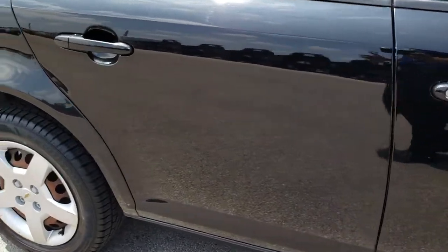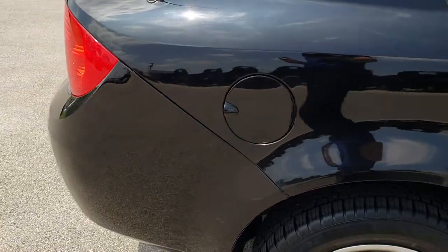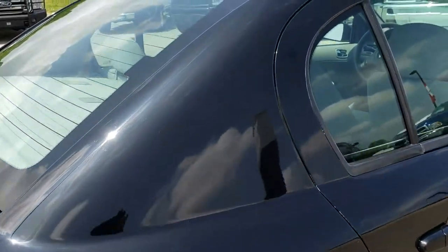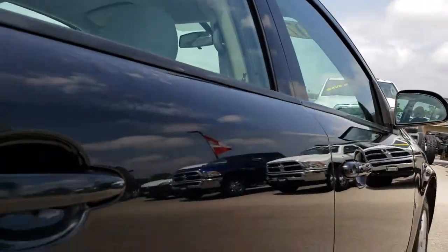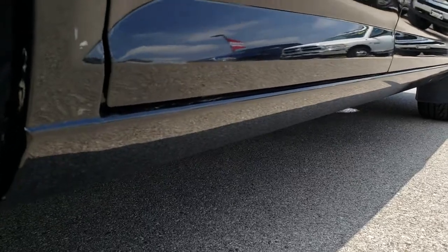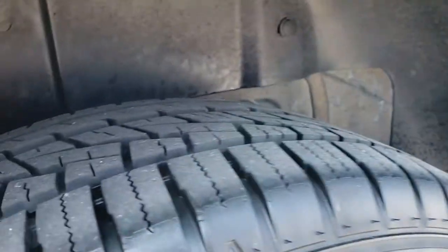We take a video on all of our used inventory so our customers, whether you're far away or close by, can still see the car, hear the car, and have confidence in the vehicle before you even get here. Especially with these budget vehicles, you want to make sure it's in really nice condition, because a lot of these budget vehicles aren't always in that nice of condition.